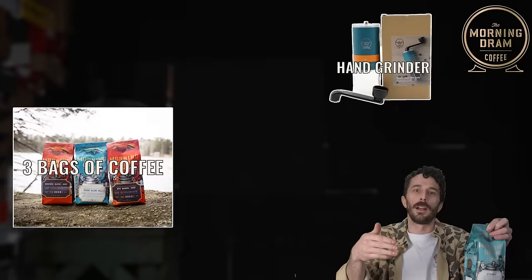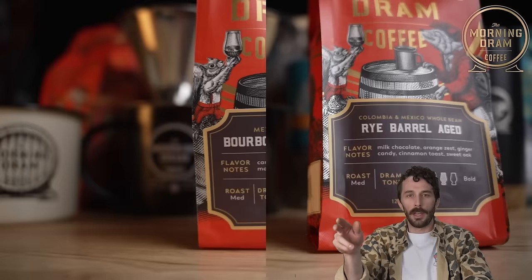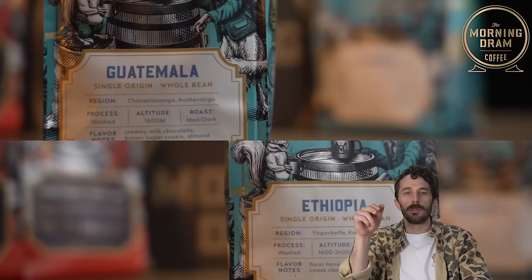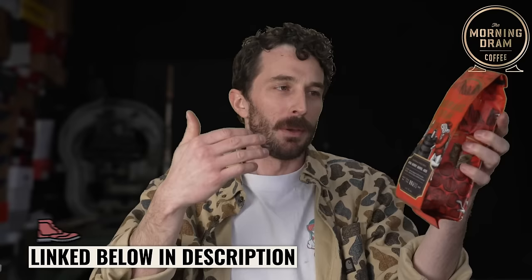The starter kit includes three bags of coffee — bourbon, rye, and a non-aged house blend — plus a house grinder, a stainless steel dripper, and an orange camp mug. If you already have your coffee setup figured out, a better option might be their combo box, which comes with four of the most popular coffees: two barrel-aged whiskey and rye, and two single-origin non-aged Ethiopia and Guatemala. Give the Morning Dram a try — links are in the description.